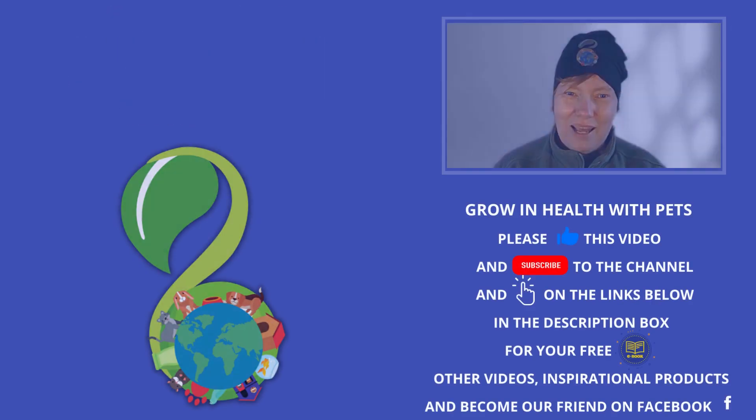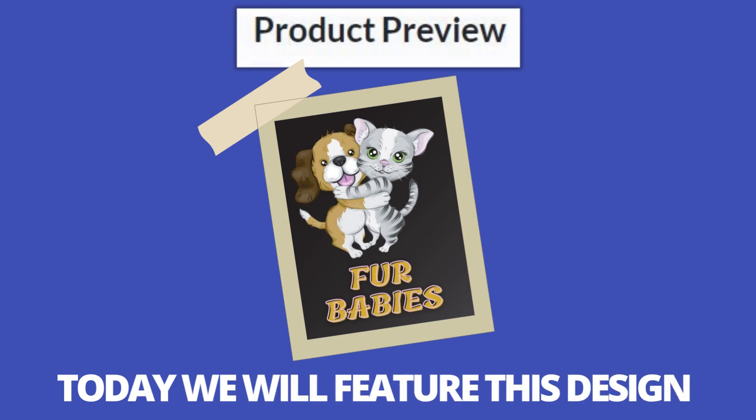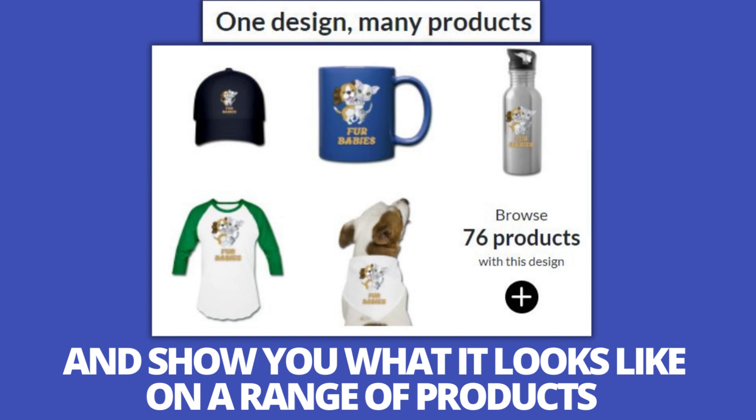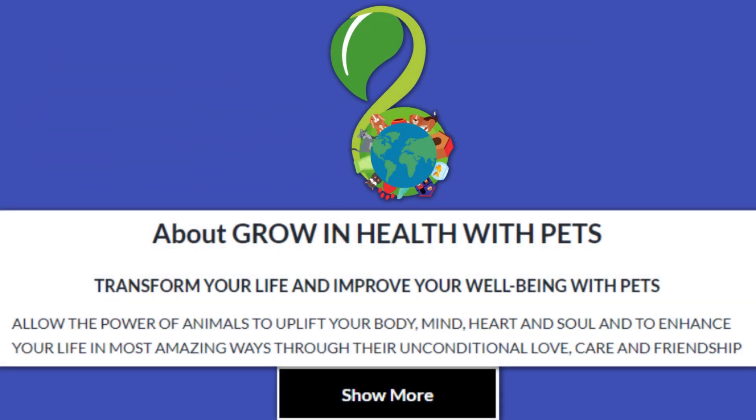Hi, and welcome to Grow and Health with Pets. Please find below in the description box links to our online stores for pet products just for you. Today we will feature this design and show you what it looks like on a range of products. Join with me to grow and health with pets.